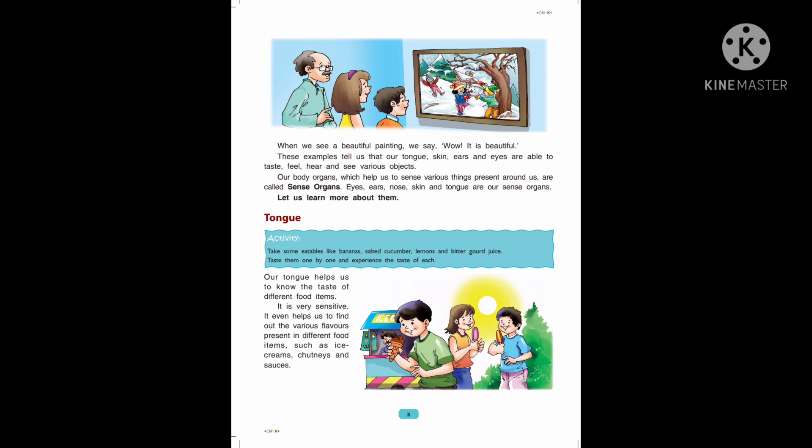Tongue — our tongue helps us to know the taste of different food items. It is very sensitive. It even helps us to find out the various flavors present in different food items such as ice creams, chutneys and sauces. Our tongue helps us to differentiate between different flavors — sweet things, salty things, sour things and different flavors.